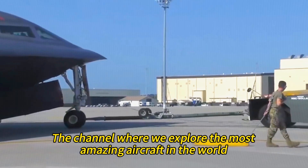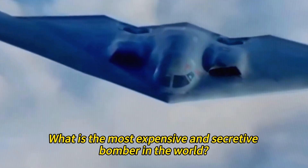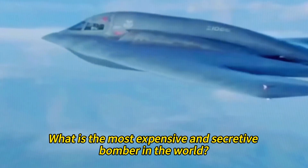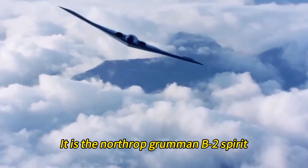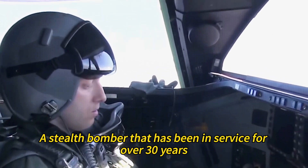Welcome to Amazing Aircraft, the channel where we explore the most amazing aircraft in the world. What is the most expensive and secretive bomber in the world? It is the Northrop Grumman B-2 Spirit, a stealth bomber that has been in service for over 30 years.